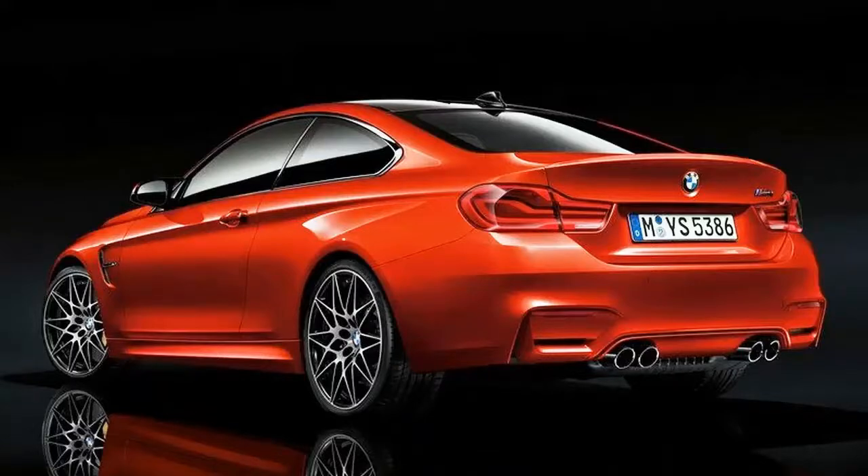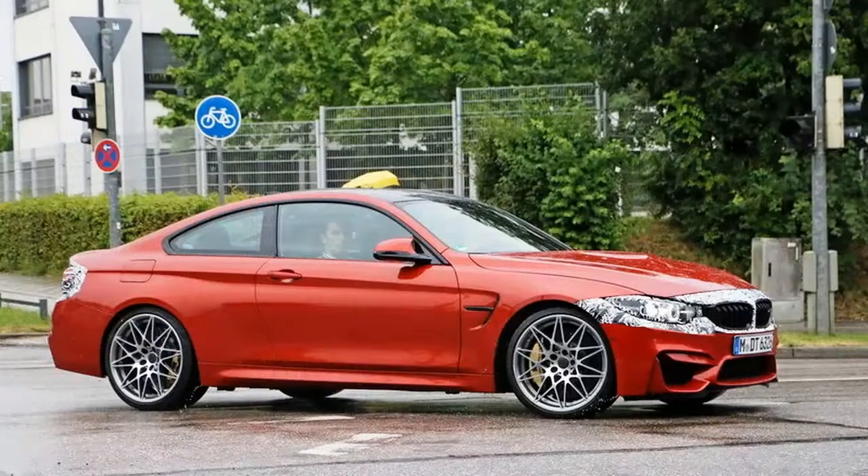Until then, let's take a look at the updated model, talk a little more about it, and the competition that it's forced to go head-to-head with in a demanding market.